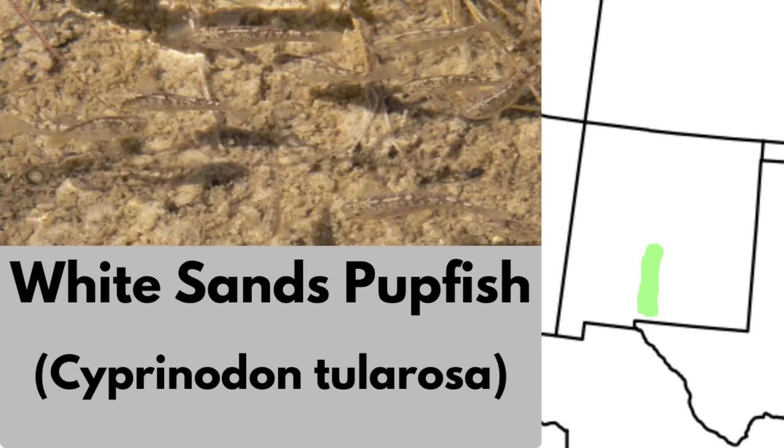The White Sands pupfish is endemic to the desert springs of the Tularosa Basin of New Mexico. Like these other pupfish, it tolerates high salinity and temperature fluctuations. Its range is limited to four spring complexes, two natural and two stocked. It is also considered endangered.